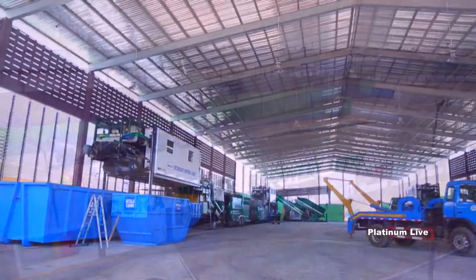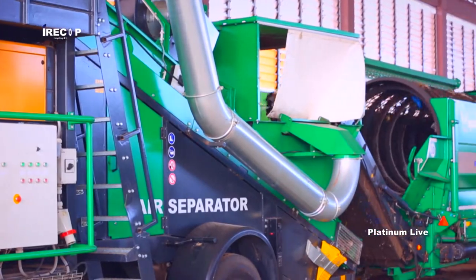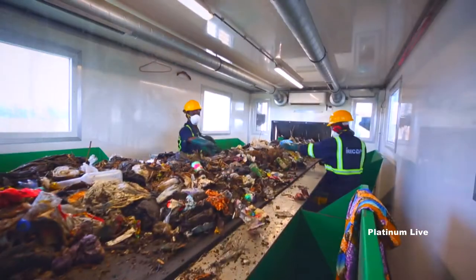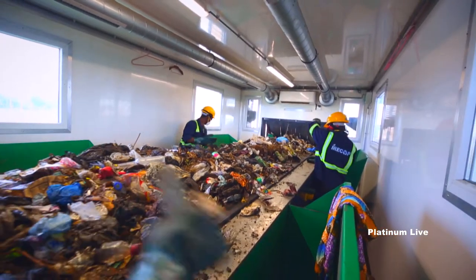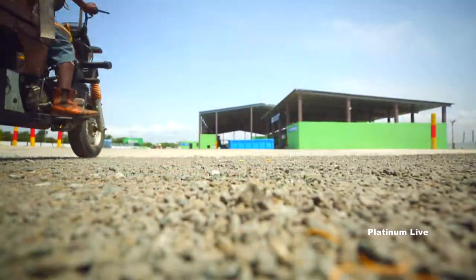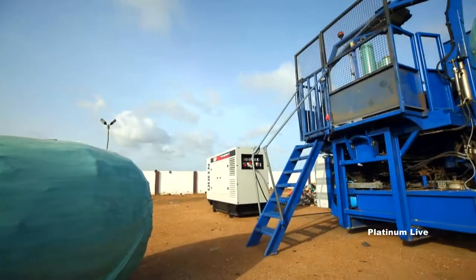Accra Waste Recovery Park — a scientific innovation center installed with customized and effective technology to handle Ghana's municipal solid waste. Located in the heart of the city of Accra, the park aims at receiving municipal solid waste and recycling them into useful end products.